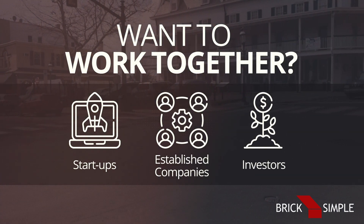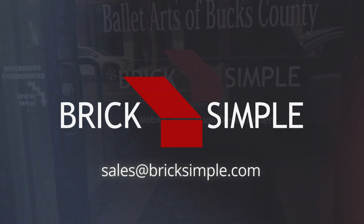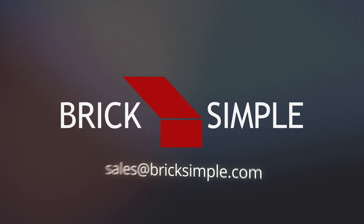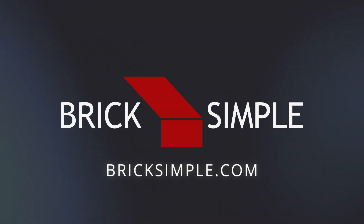Want to work together? Startups, established companies, and investors trust us to get it right and get it done. Contact us at sales@BrickSimple.com or visit our website at BrickSimple.com to learn more about our capabilities with regulated medical wearables.